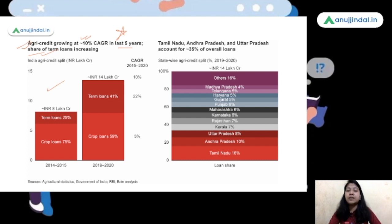Here we have the state-wise availability of credit and which state has availed how much loans — we are talking about farmers. Tamil Nadu, Andhra Pradesh, and Uttar Pradesh account for 35% of overall loans taken by farmers. Tamil Nadu accounts for 16% of total agri-credit, Andhra Pradesh at 10%, and Uttar Pradesh at 8%. Remember these three states, whose farmers depend on credit a lot — 35% of overall credit is taken by farmers of these three states only. Here the report ends.